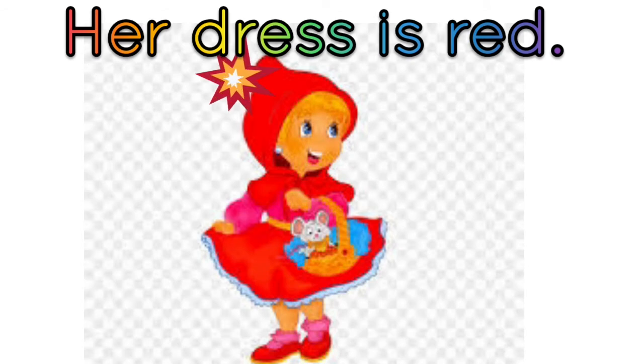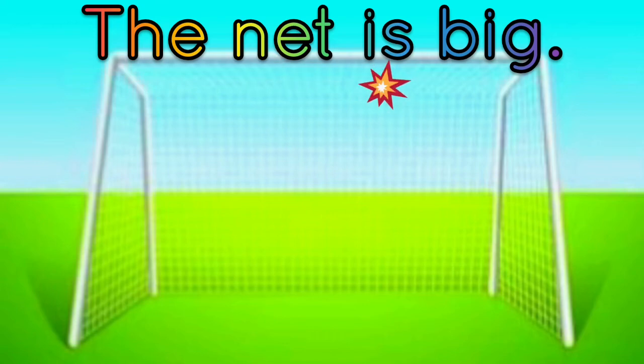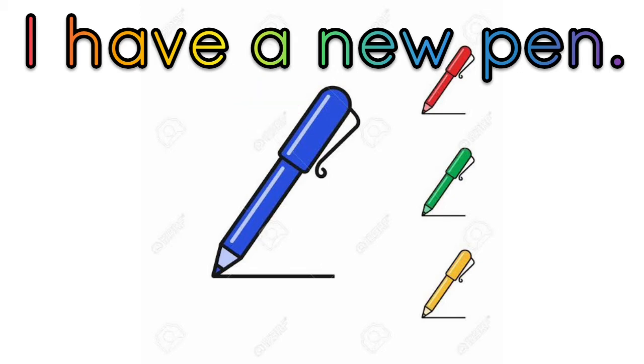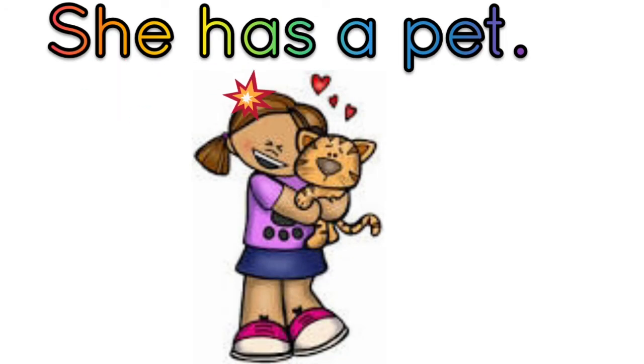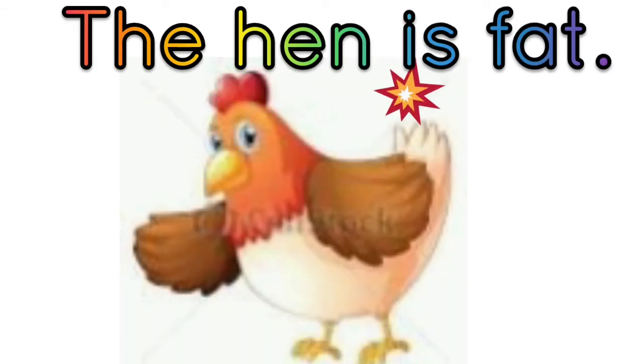Her dress is red. The net is big. I have a new pen. Here is the den. She has a pet. The hen is fat.